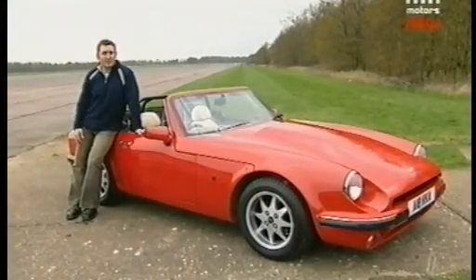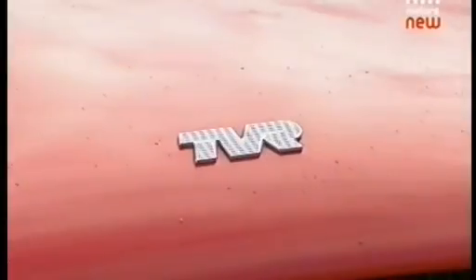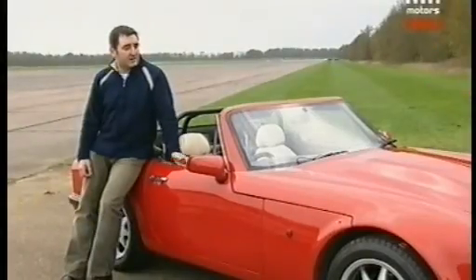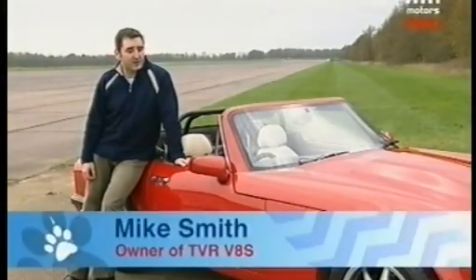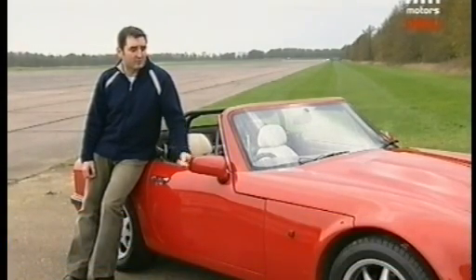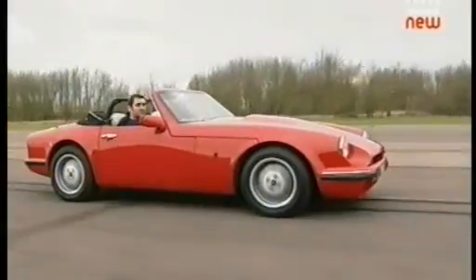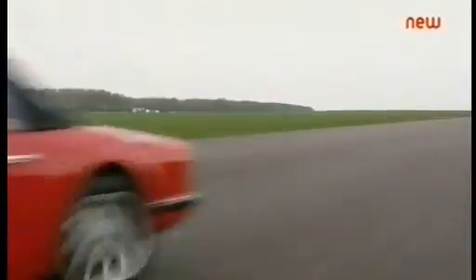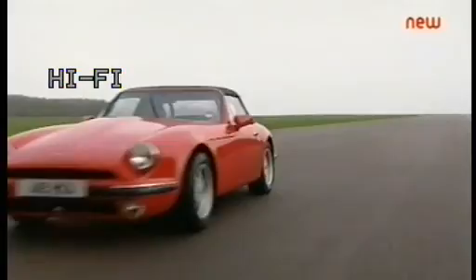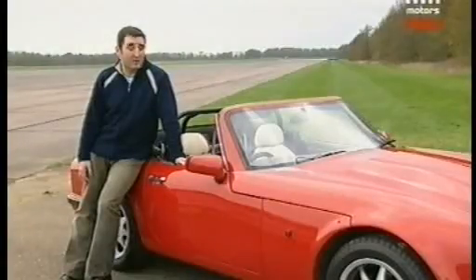My name is Mike Smith and this is my TVR 4-litre V8S. It's a 1991 TVR V8S. The S-series was pretty much known as the car that saved TVR and was used to develop the Griffith. It's got about 240-250 brake horsepower, 270 pounds a foot of torque, doing 0-60 in 4.9 seconds, to 150 miles an hour apparently.